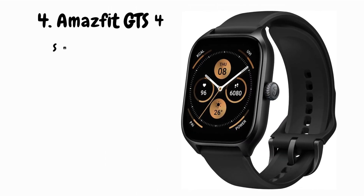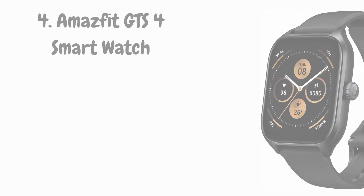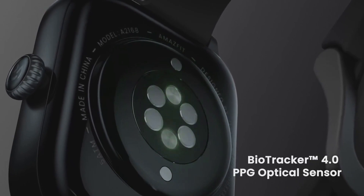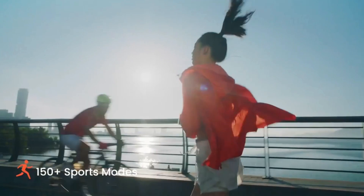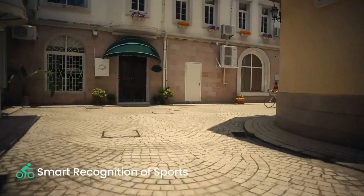Next, we're diving into the Amazfit GTS4 smartwatch, the sleek and powerful fitness companion that's about to become your workout BFF. First things first, the Amazfit GTS4 nails the style game — with its slim and elegant design, it seamlessly transitions from the gym to your everyday life, ensuring you stay on trend while tracking your fitness journey. The GTS4 boasts advanced sensors for accurate heart rate monitoring, sleep analysis, and SpO2 measurement, giving you a comprehensive overview of your well-being. Whether you're into running, swimming, cycling, or hitting the gym, this smartwatch has dedicated modes for all your favorite activities.